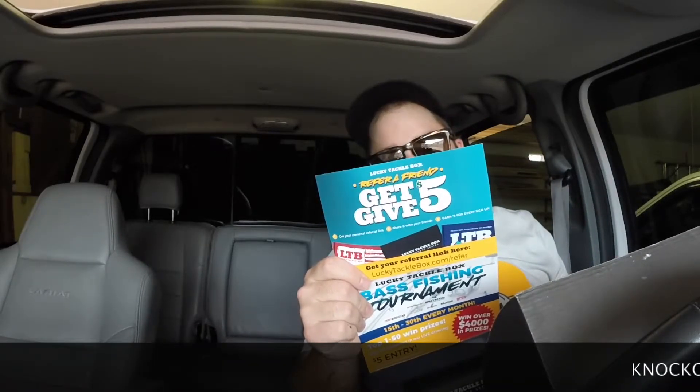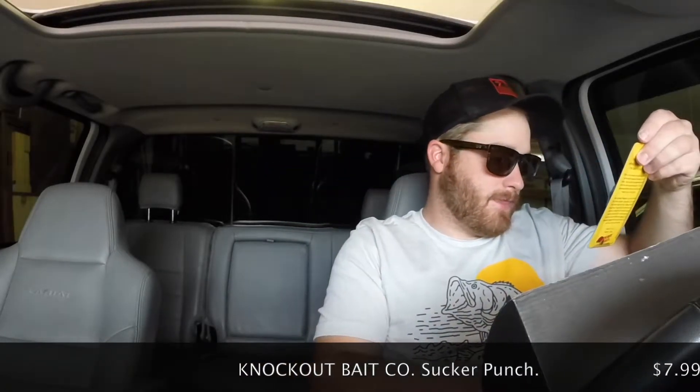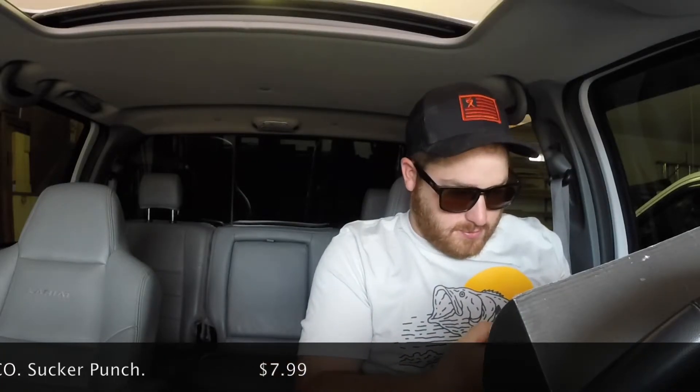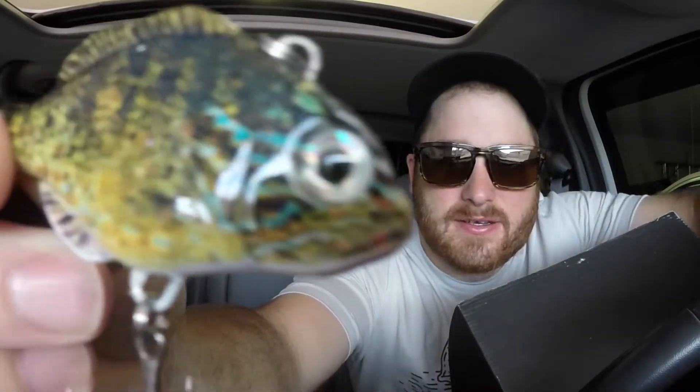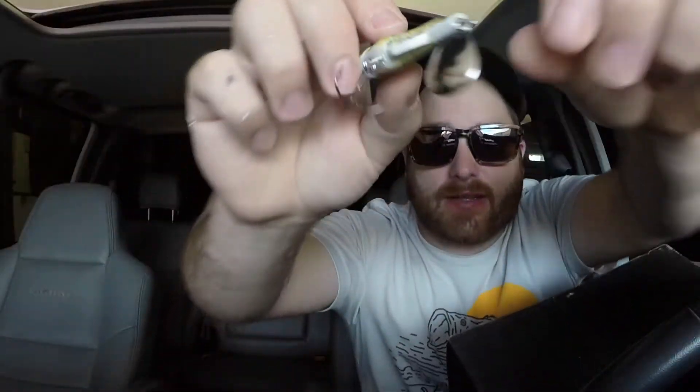Now from Knockout Bait Co we have the Sucker Punch. This thing is heavy — two and a half inches, one and a half ounce. It's kind of like a little bluegill and that might be a whole lead body. Look at the paint on that thing — that is ridiculous. You got a treble on the bottom and a little Colorado leaf blade on the back. I'm sure you could switch that out for another treble. Look at that paint — just insane. Silent too, nothing rattling in there. Really neat.